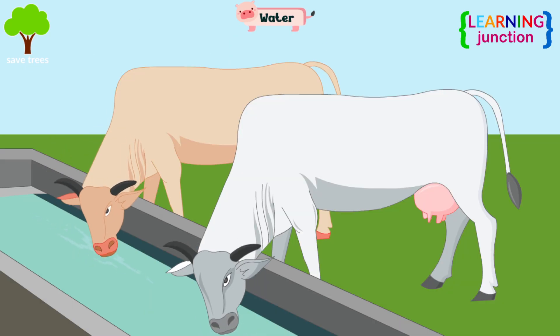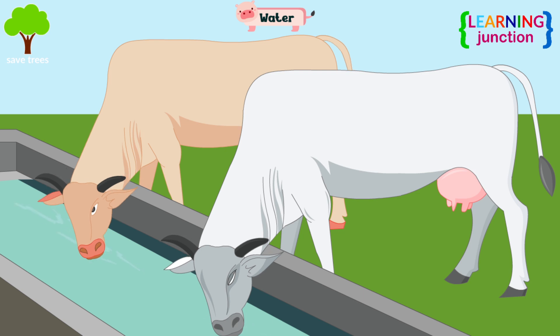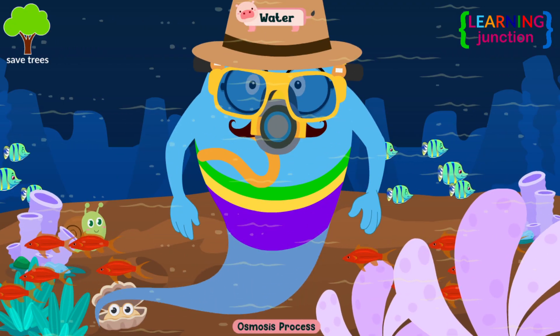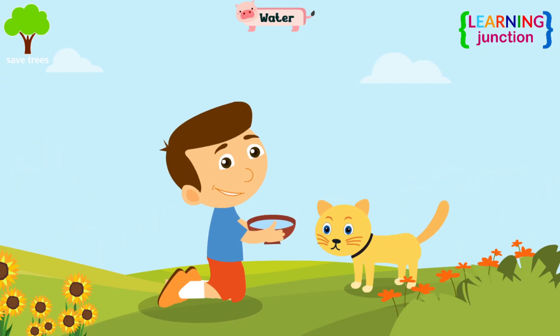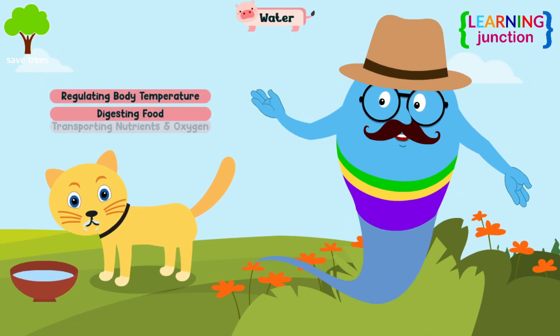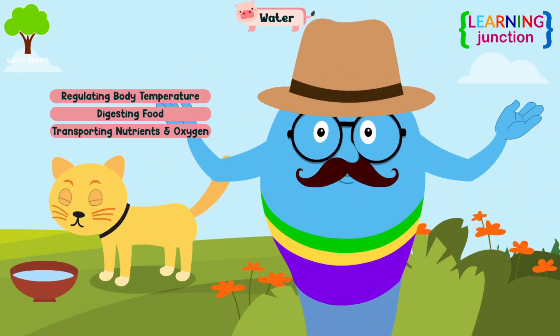Water. Land animals like cows will get water by drinking it. Fish and other aquatic animals absorb water with the help of osmosis process through their skin. Animals require water to survive because it is essential for all metabolic processes, which includes regulating body temperature, digesting food, and transporting nutrients and oxygen all over the body.